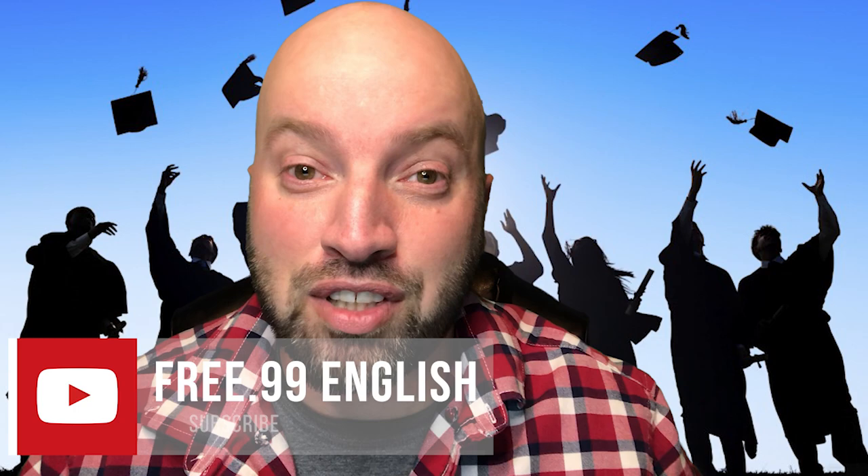But before we jump into the video, I'll ask that you consider subscribing to the channel — it's free after all. Make sure you smash that notification bell so that you get notified anytime I drop a new video. Hit that like button if you find this video useful, and help share this video so that other English learners can benefit from the lesson. And of course, follow me on my social media — links will be below.